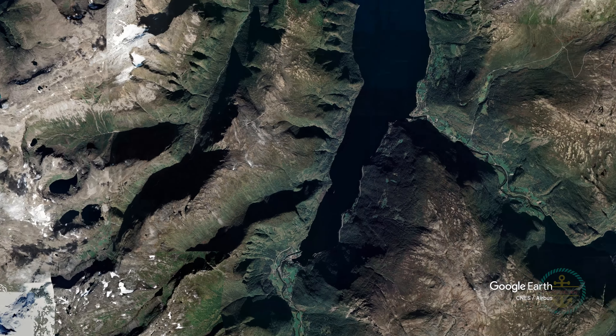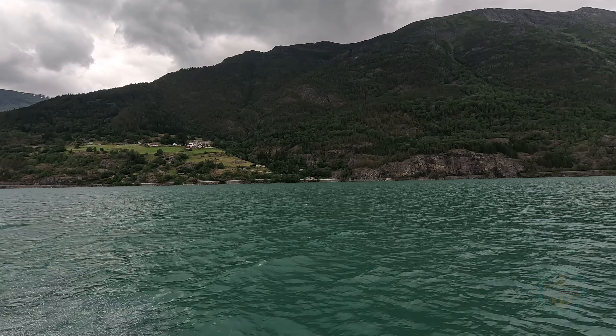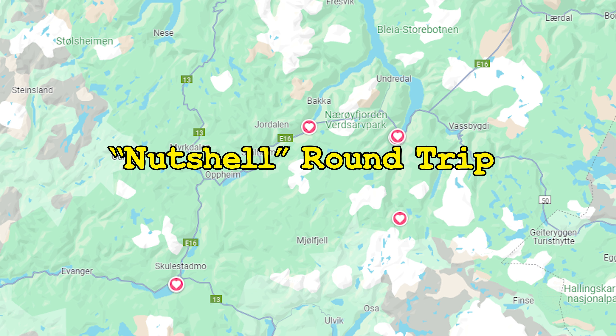Flåm is at the base of an arm along the Sognefjord, Norway's longest and deepest. This is Norway 101 — the one must-see fjord in any itinerary. For this particular area, the basic plan is the nutshell round-trip, in this order.